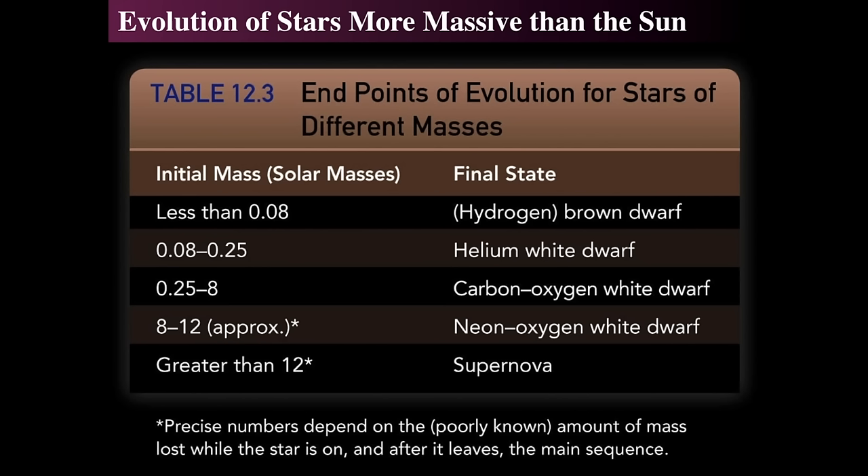Between about 8% and a quarter of the mass of the sun, the final end state would be a star that has completely converted itself from hydrogen into helium — it becomes a helium white dwarf. Somewhere between about a quarter and 4 to 8 times the mass of the sun, the star ends up as a carbon-oxygen white dwarf. If it's much larger — about 12 times the mass of the sun at main sequence burning — it'll end up with a neon-oxygen white dwarf. And if it's larger than 12 solar masses, you get a supernova. A supernova doesn't produce a planetary nebula or a white dwarf — it produces something completely different.